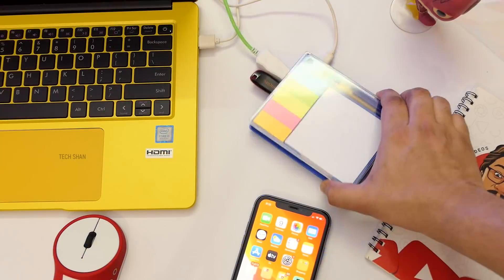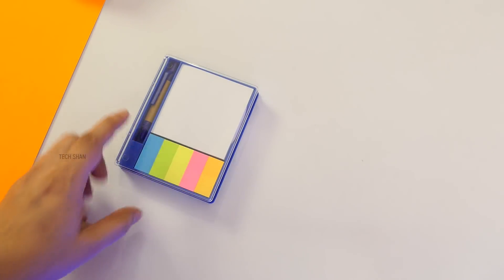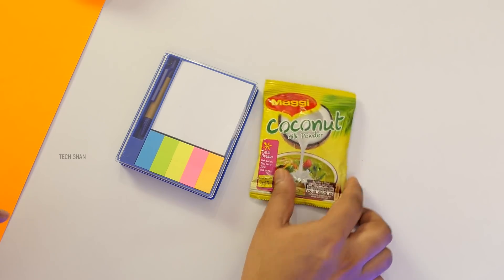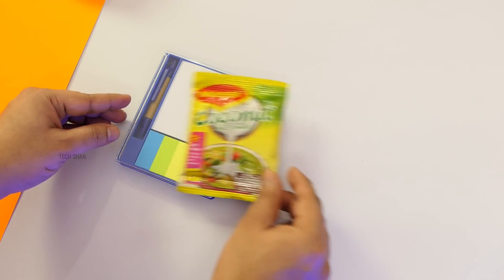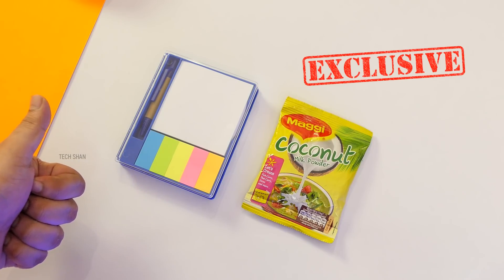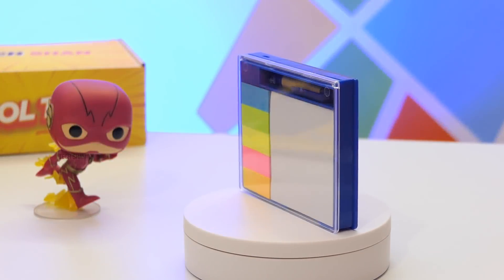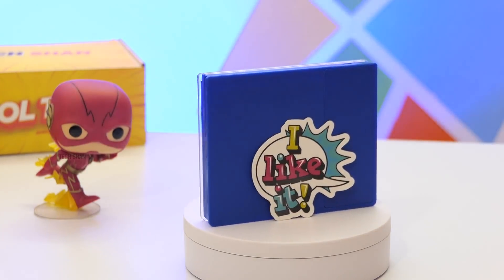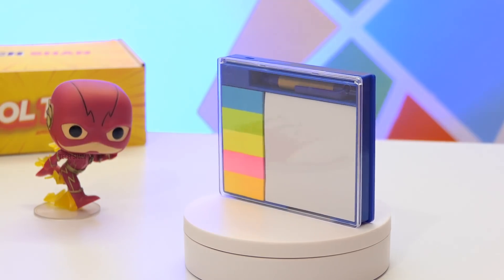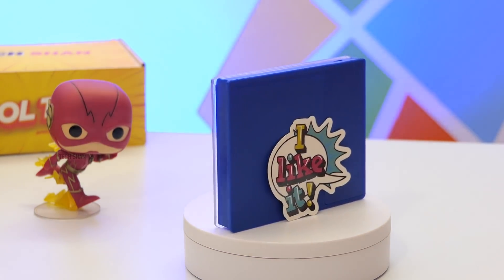A compact box that comes in super handy on your desk. Exclusive Tekshan comparison time — the size of the table box is approximately the size of a 25 gram Maggi coconut milk powder packet. So, a writing pad, sticky notes and a USB hub for Rs. 250 — a cool and handy one to have on your desk or even to gift someone. We'll leave the best buy link in the description, check it out.